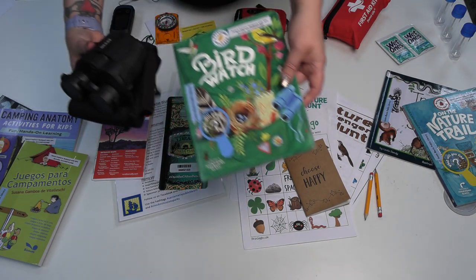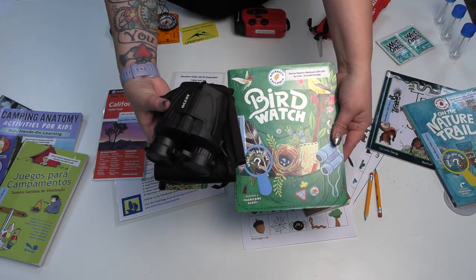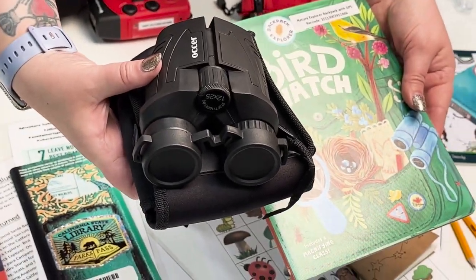For our bird watchers, we have a book on bird watching and a set of high powered binoculars.